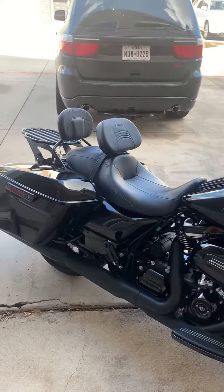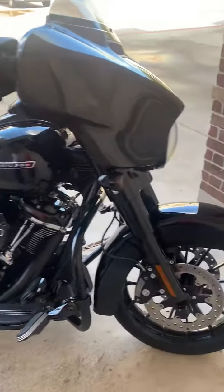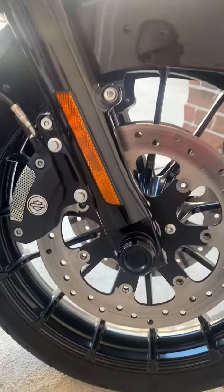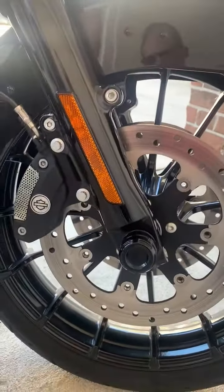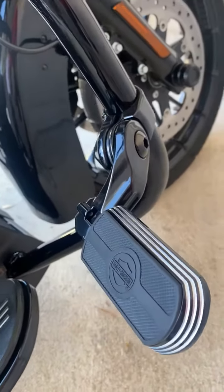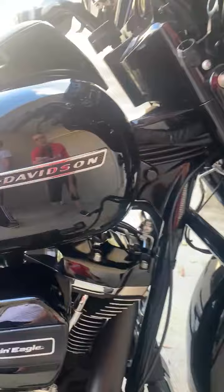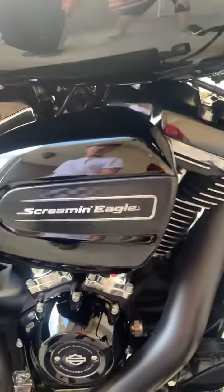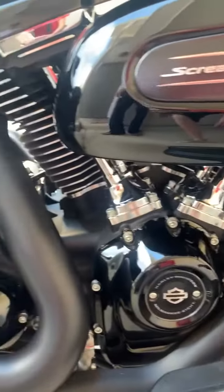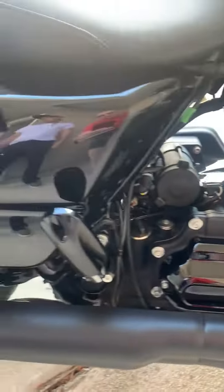2019 Street Glide Special — a couple little Harley-Davidson ads, everything is Harley-Davidson, no aftermarket. Front hub axle caps, starburst highway pegs with brackets, black — again Harley-Davidson. It's had the Screaming Eagle Stage One from Harley-Davidson, came with the Chromeworks four and a half inch exhaust.